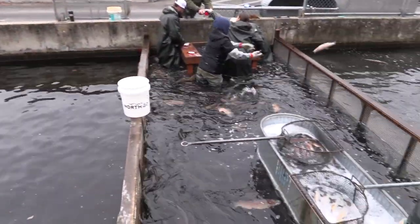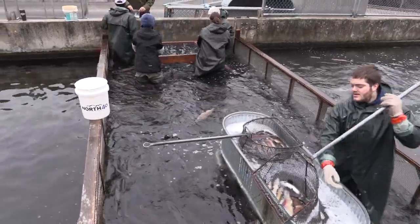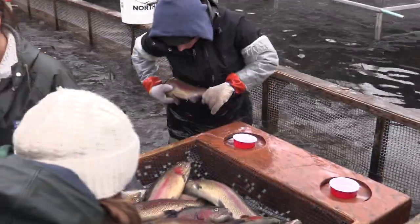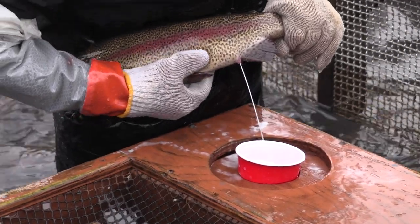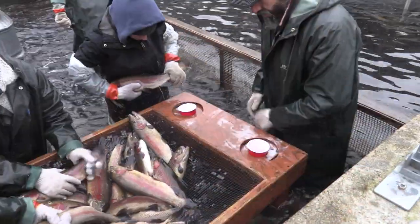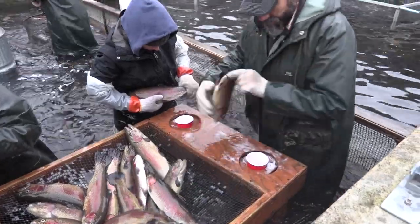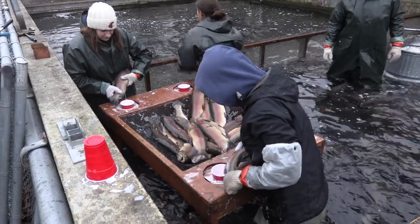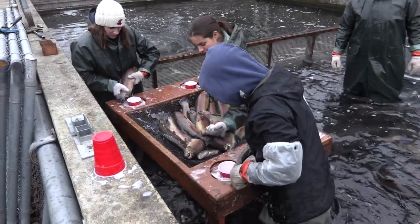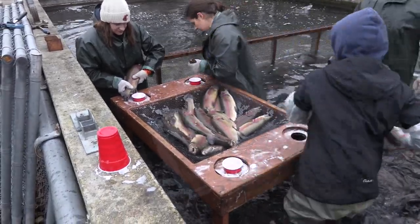On the other side of the pond are the male rainbow trout. At this station, males are gently squeezed along the abdomen to collect the sperm. The sperm of the male fish is also called milt, spelled M-I-L-T. Sperm is collected in cups, poured into plastic bags, and transferred to the hatchery building for fertilization.